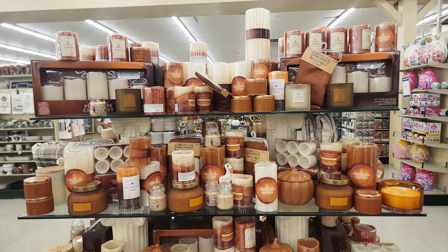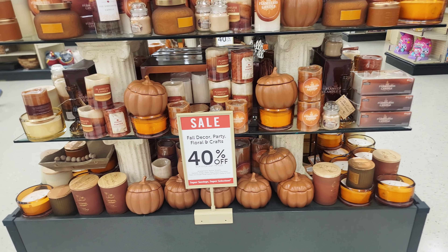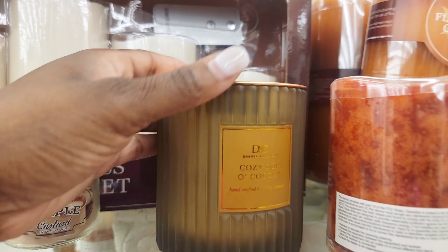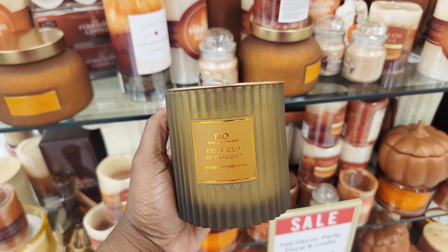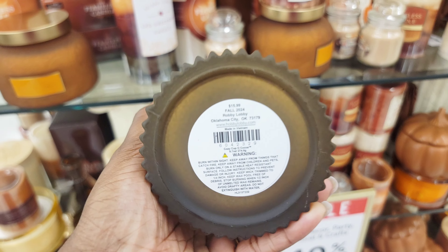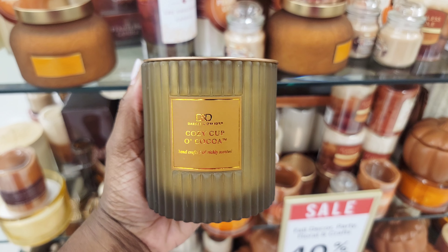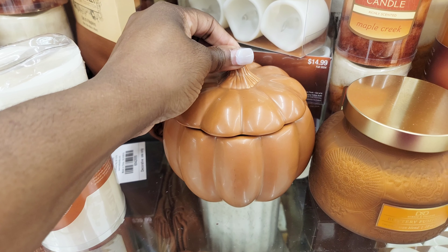I was excited to see what new candles they had this year. I do love the pumpkin candle — it doubles as a decor item. But the candle that caught my eye was called Cozy Cup of Cocoa. I love the vessel it comes in because when it's done you can actually reuse it, like in your bathroom. It's originally priced at $15.99, but with the 40% off you're looking at about nine dollars.